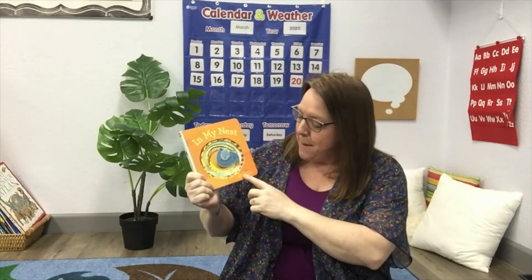The book we're going to read today is called In My Nest. In My Nest was written by Sarah Gillingham and illustrated by Lorena Siminovich.